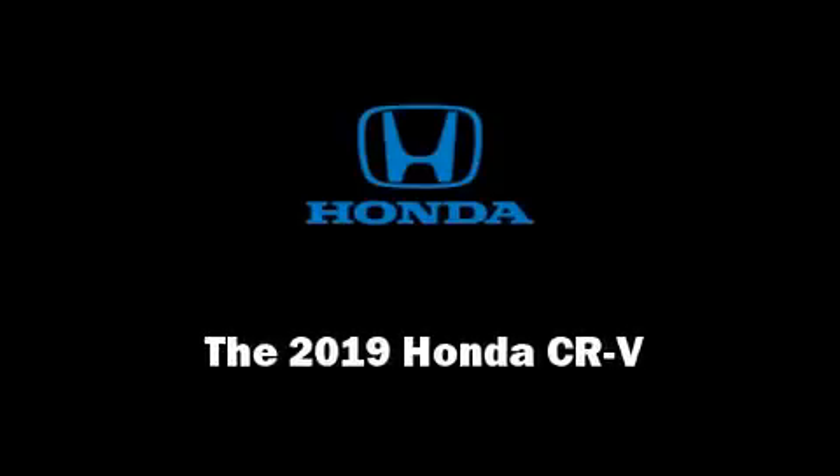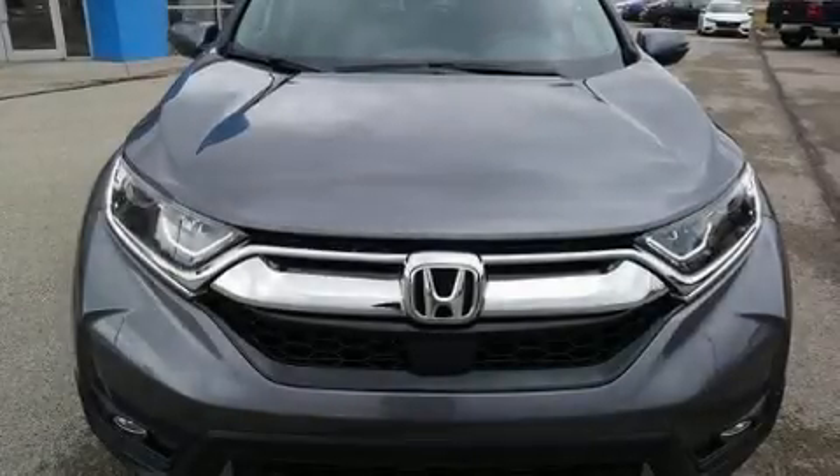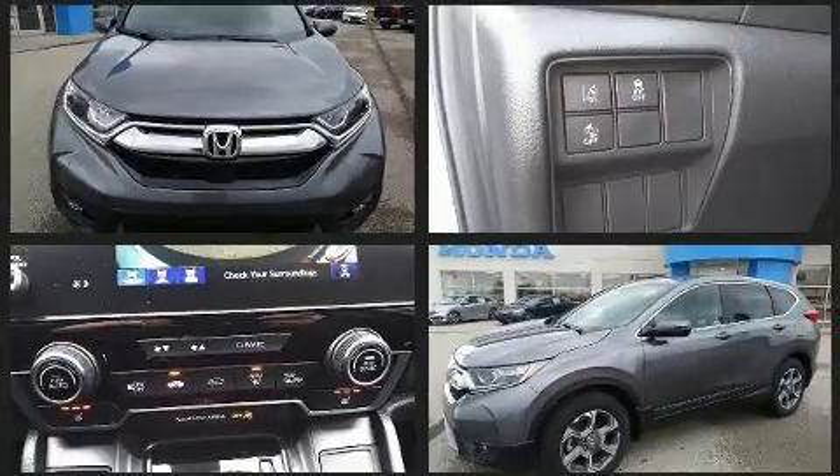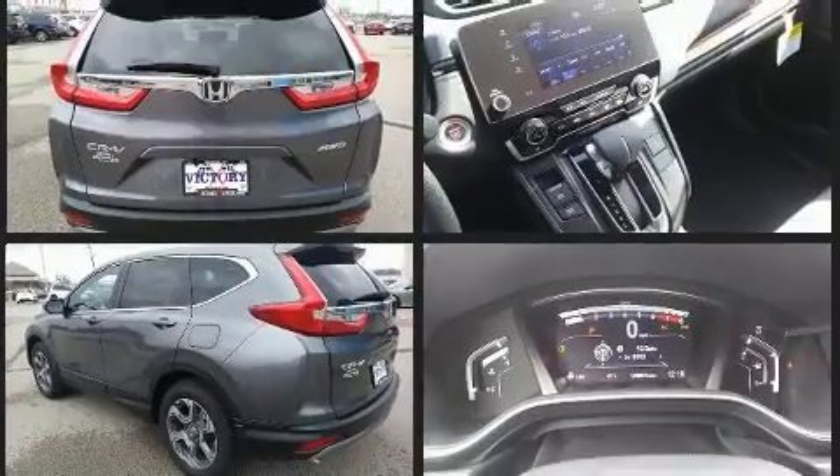Sensibility and practicality define the 2019 Honda CR-V. Smooth gear shifts are achieved thanks to the efficient four-cylinder engine, and for added security, dynamic stability control supplements the drivetrain.